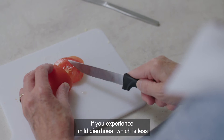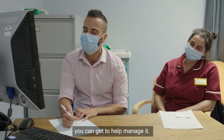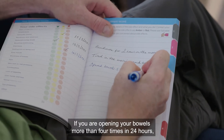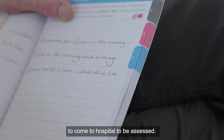If you experience mild diarrhoea — less than four times a day — your clinical team can advise you on medication to help manage it. If you are opening your bowels more than four times in 24 hours, you should call the emergency advice hotline, who may ask you to come to hospital to be assessed.